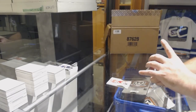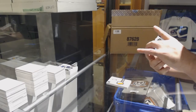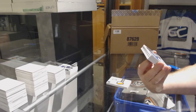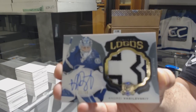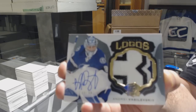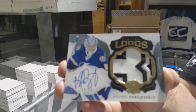That's a big one! For the Tampa Bay Lightning, number 250 — Limited Logos patch auto, Andrei Vasilevsky. I might be wrong on it, but I believe those are still selling for like three to five hundred US, maybe even more.